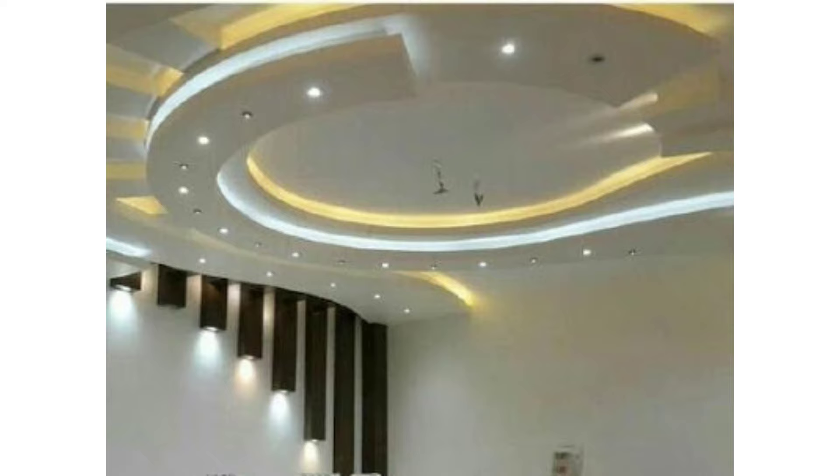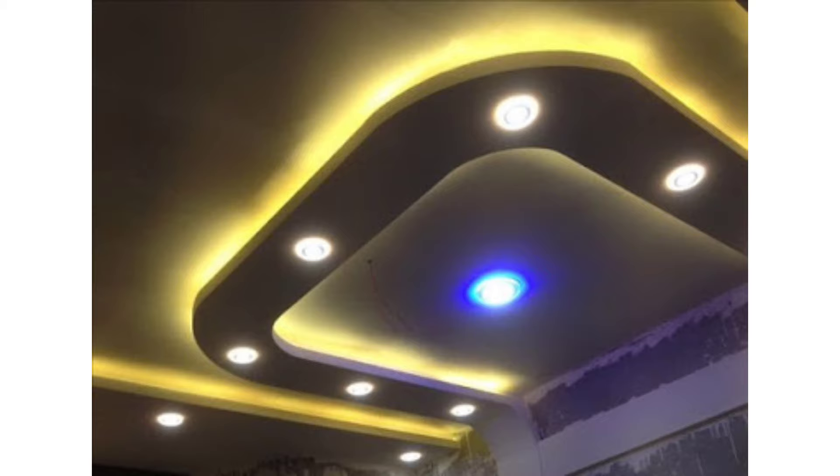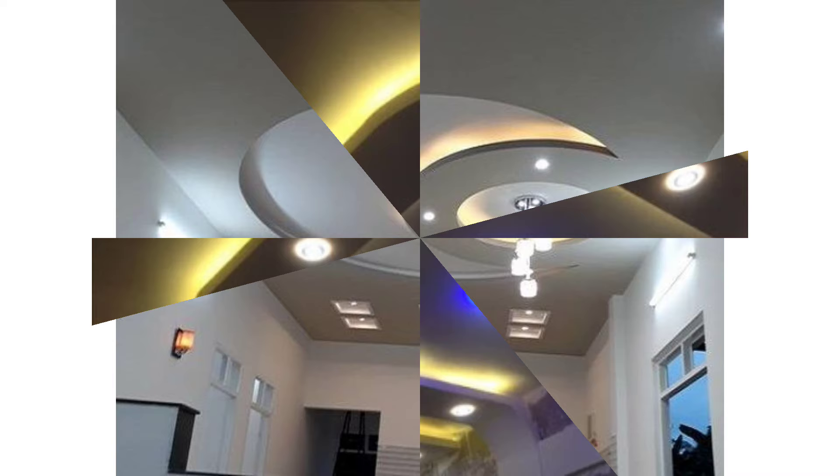Nevertheless, the role of the POP ceiling in interior design goes far beyond functional use. With the help of a different-level original design, you can divide the space, visually change the proportions of the room, and decorate it. In this review, we raise our heads up and pay special attention to ceiling design details, giving you some new false ceiling ideas.